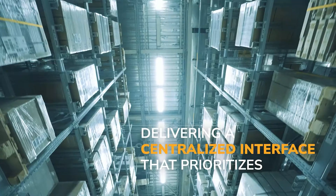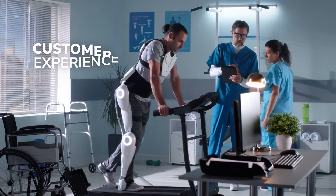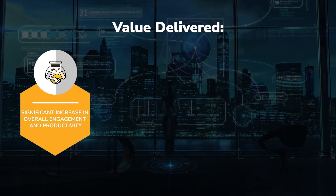Delivering a centralized interface that prioritizes customer service, end-to-end support, customer experience, and value delivered — with a significant increase in overall engagement and productivity.